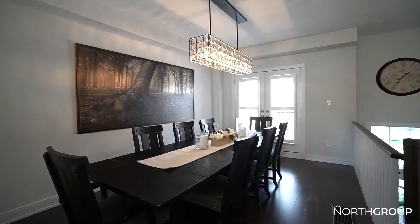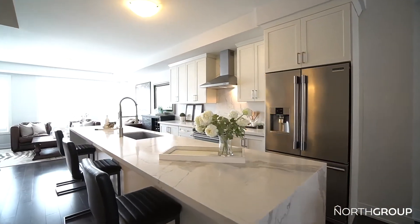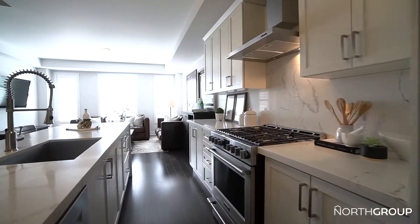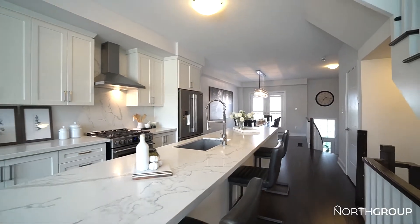Upgraded to perfection, featuring rich hardwood floors, custom blinds, a crystal chandelier, and nine-foot ceilings. This chef-inspired sparkly white kitchen is a vision with a huge waterfall Calicata stone island and high-end appliances.